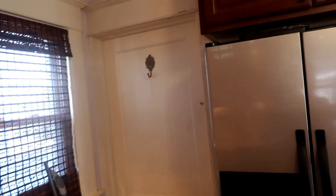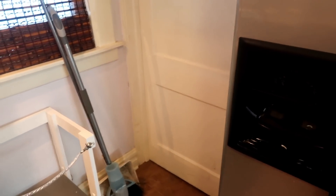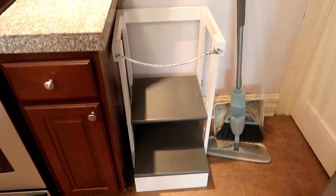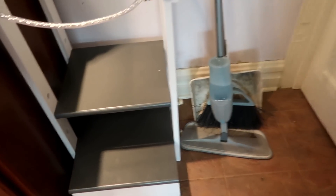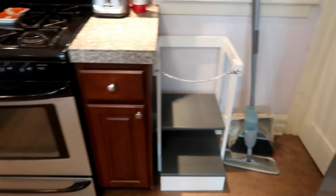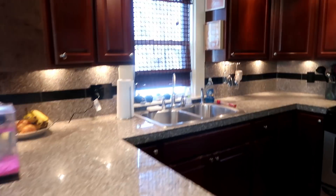This door right here goes to our basement, but I definitely won't take you down there because it's basement-y and scary. This is actually the coolest thing ever — my father made this for us. It's a little stool, and it's actually adjustable on the sides as the kids grow, so that the boys can help me out in the kitchen. I think that's super cool. And that is our entire downstairs.